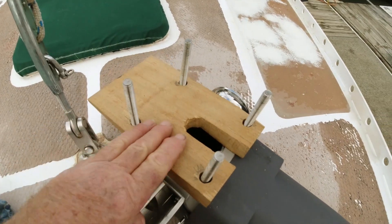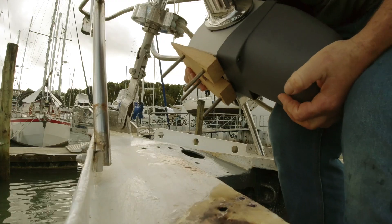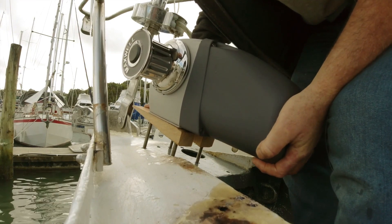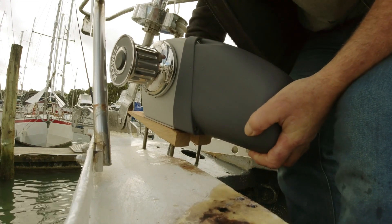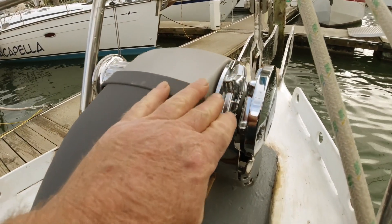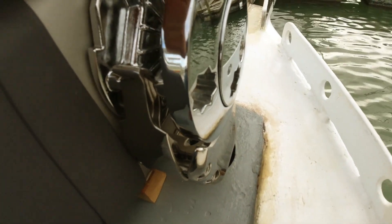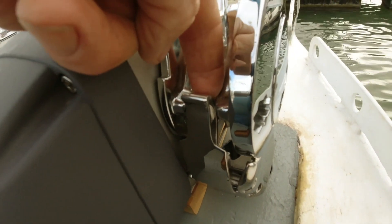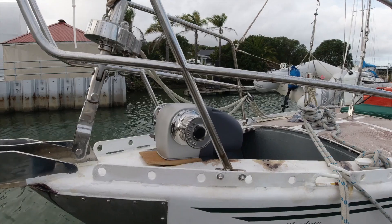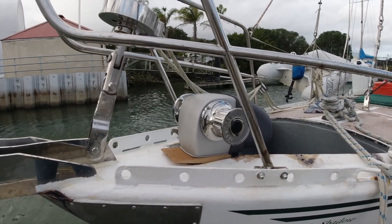Make sure I get this the right way around — that's the fellow. So the next thing is to see whether these studs line up with these holes. On the old windlass the chain came down here and fell into the locker. On this one it goes round and then down here and out through the bottom — hence the hole I made here. Not sitting totally flat yet because she's not bolted down, but that's more or less the position she's going to be in.